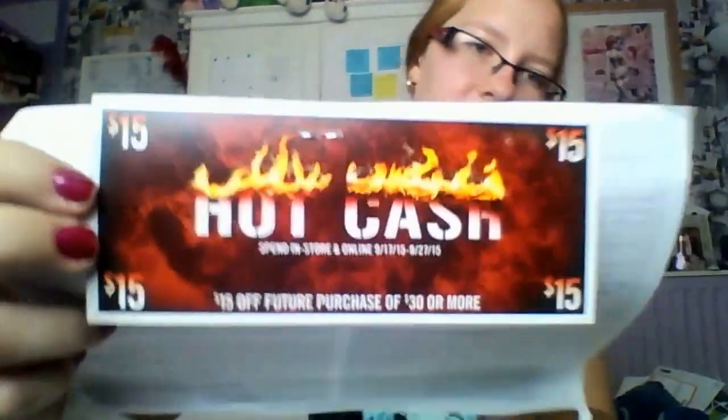Oh look, Hot Cash! Spend in store and online, $15 off your further purchase of $30 or more. I kinda heard about these before — it's Hot Cash. So if I ever decide that I want to pay customs again and I see something that I really want, I can use like $15 off.